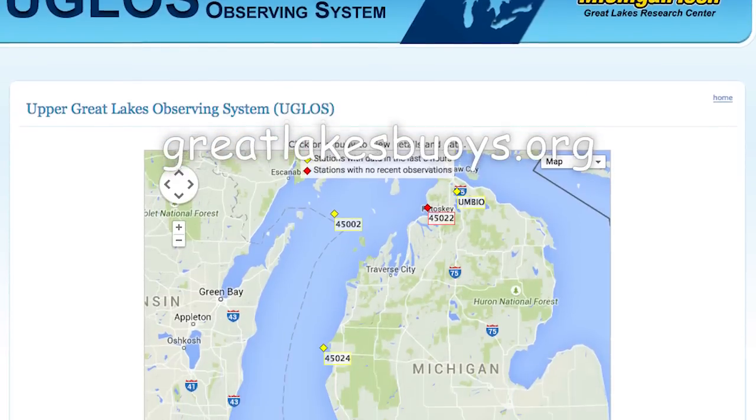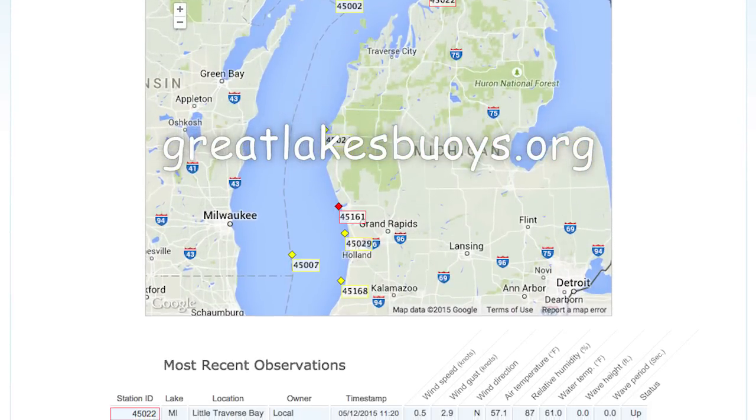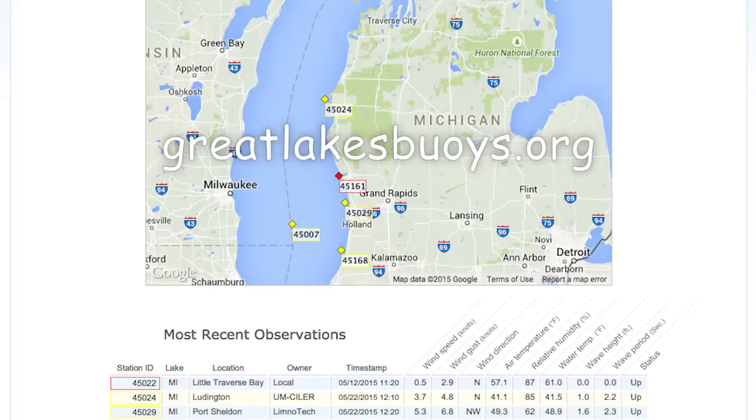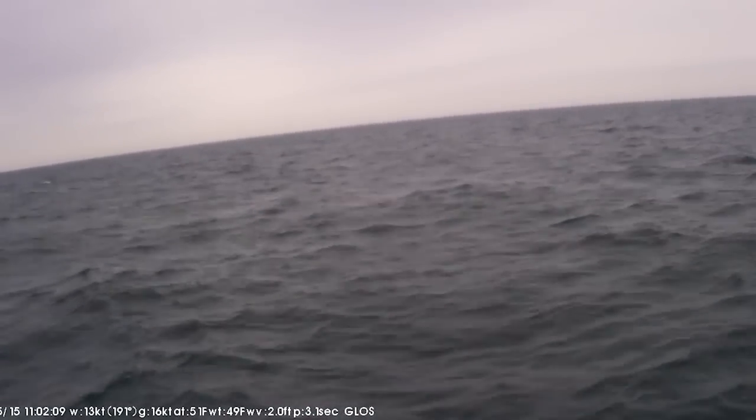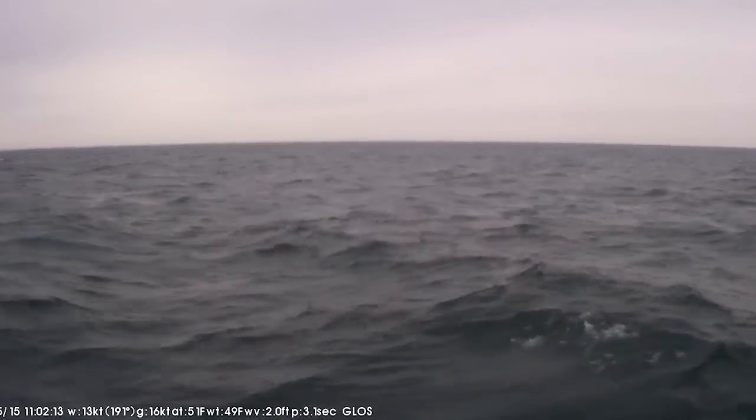The information goes on the web and it's freely available. We have a new website this year called greatlakesbuoys.org, and that's where you can find the 10-minute updates from this buoy. You can find a link to the webcam and links to other buoys in this near shore buoy network as well.